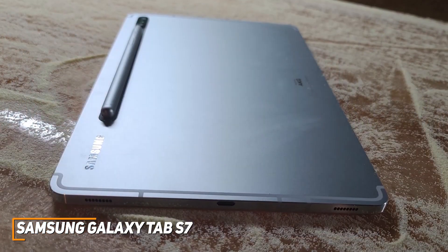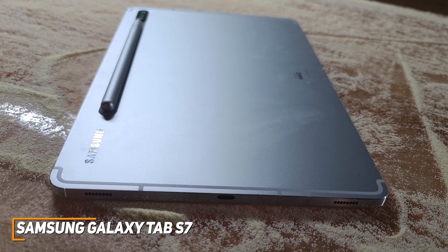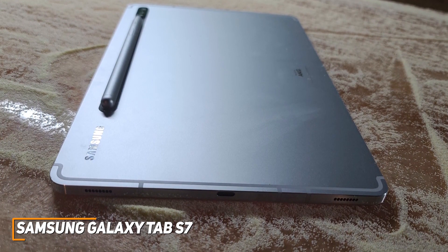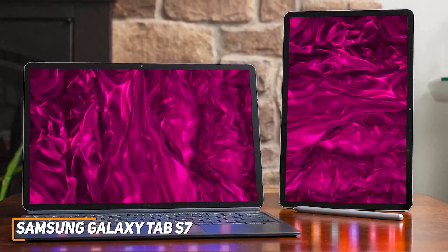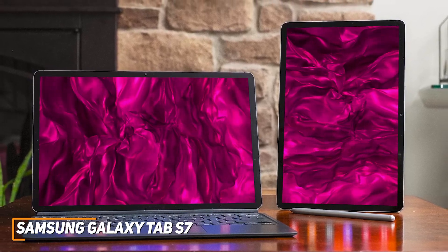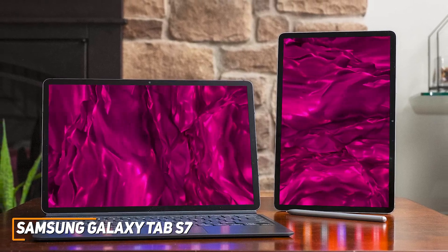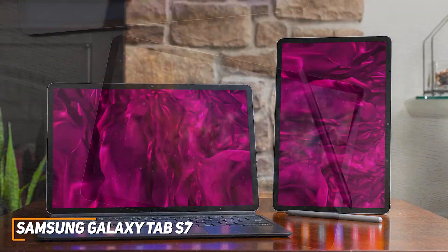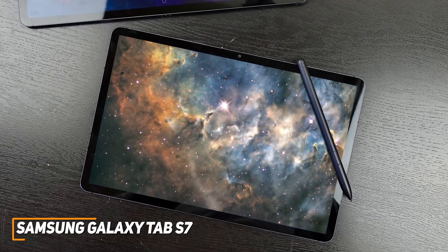It ships with Android 10 and comes with useful functions such as a Notes app to improve legibility, wireless DEX support for external monitors, and more. The Samsung Galaxy Tab S7 is a responsive tablet that offers enough battery life to get you through most work or school days, an intuitive user interface, and enough processing power for everything from daily tasks to some processor-hungry workloads.